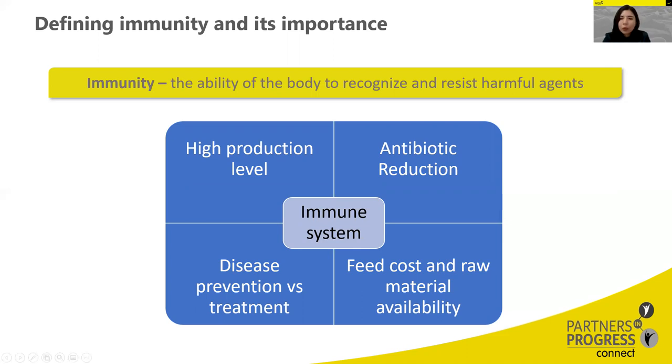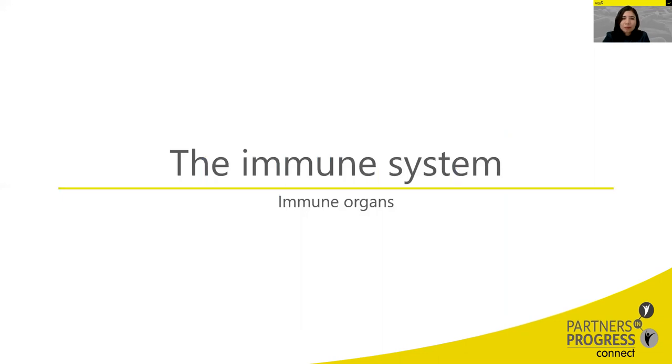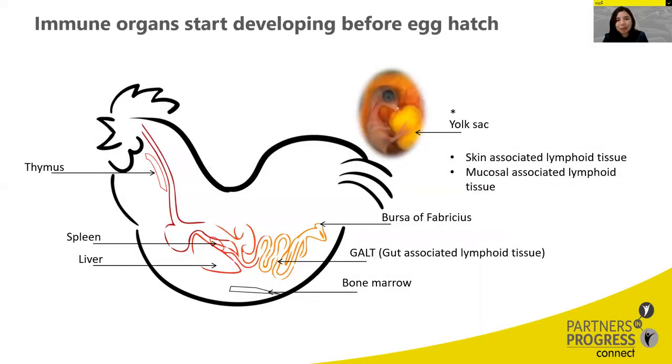We need to keep pressure on the animals as low as possible, while making sure that when we need an immune response, it will be shown. The main immune organs in chickens are the thymus, the bursa of Fabricius, and the bone marrow — the primary avian lymphoid organs — plus the spleen and the mucosal-associated lymphoid tissues (MALT), which are the secondary lymphoid organs.